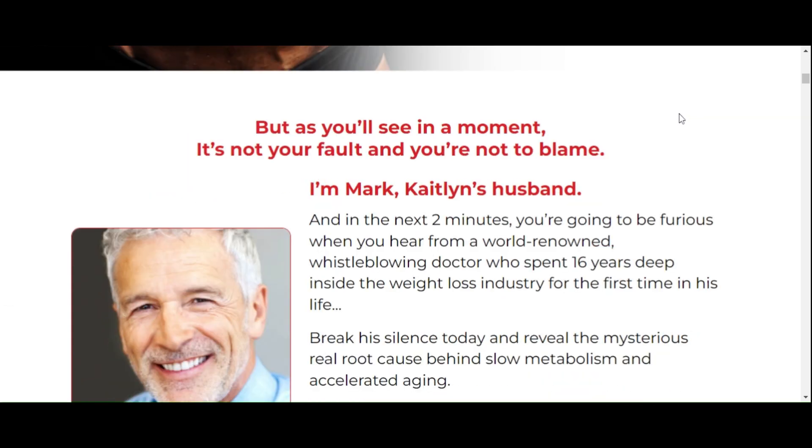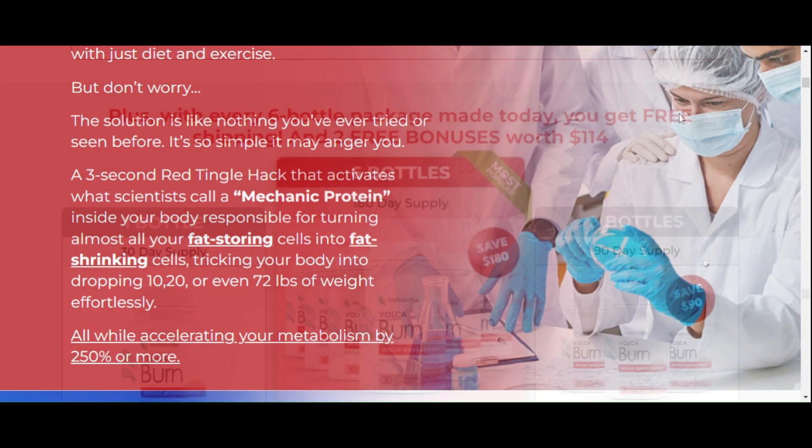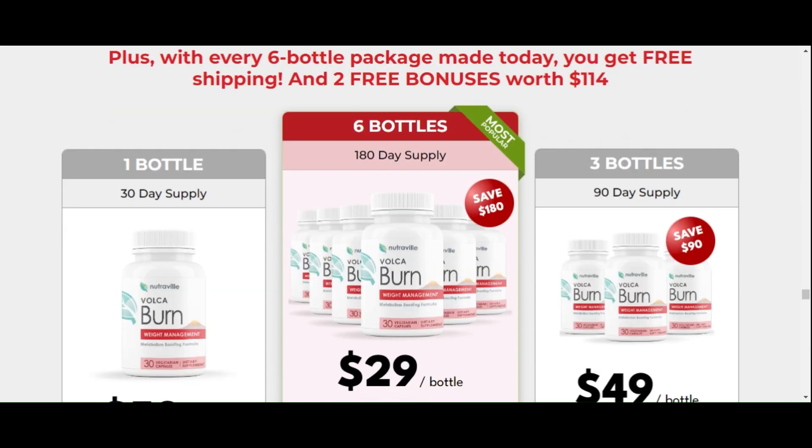There's something really important about this product that you need to know before buying it. You can actually test VolcaBurn for 365 days, and if you don't see results or don't like it for any reason, they will give your money back.